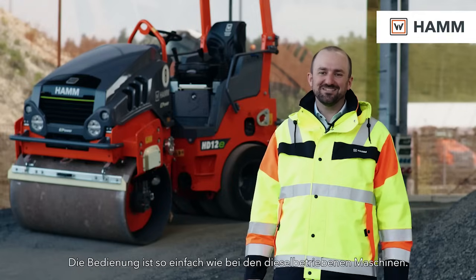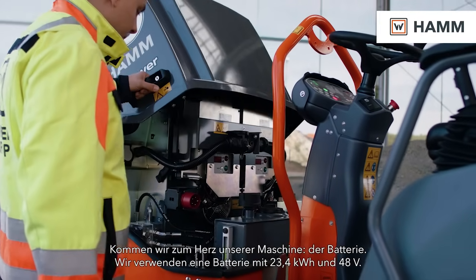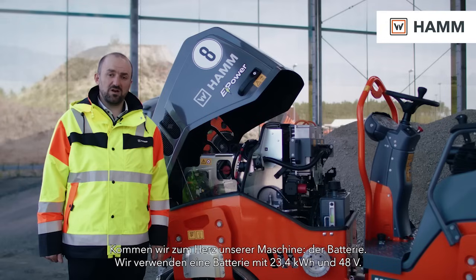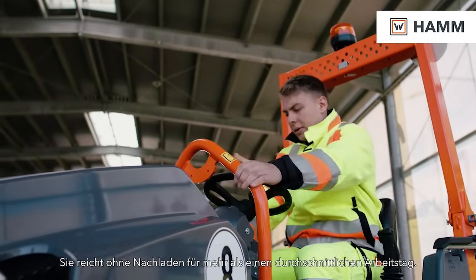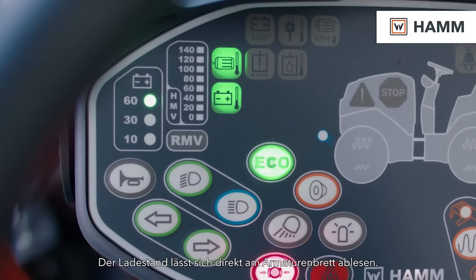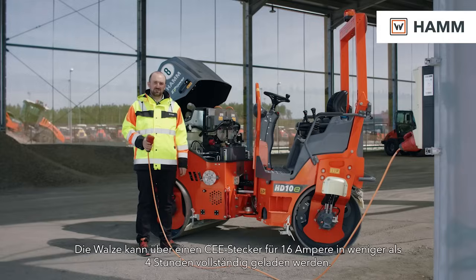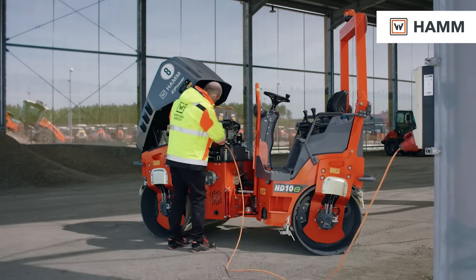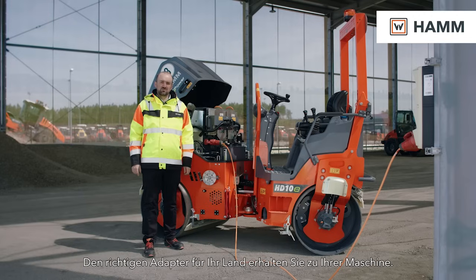Operation is just as simple as the diesel powered machines. The heart of our machine is the battery. We use a battery with a capacity of 23.4 kilowatt hours at 48 volt. This allows us to cover more than an average working day without recharging. The state of charge can easily be checked directly on the dashboard. The roller can be completely charged in less than four hours using a CEE 16 amp plug. The adapter for your country will be added to the machine.